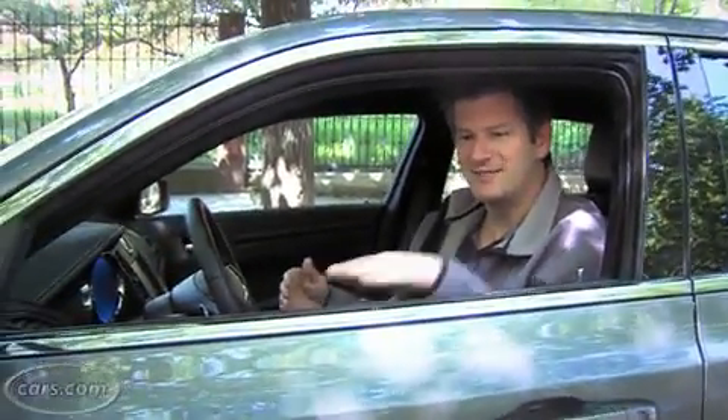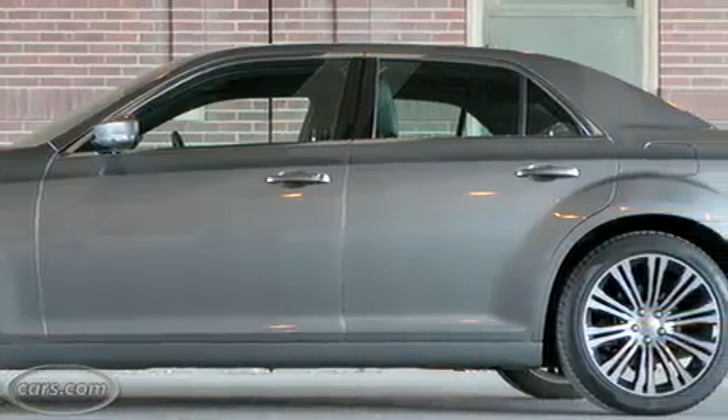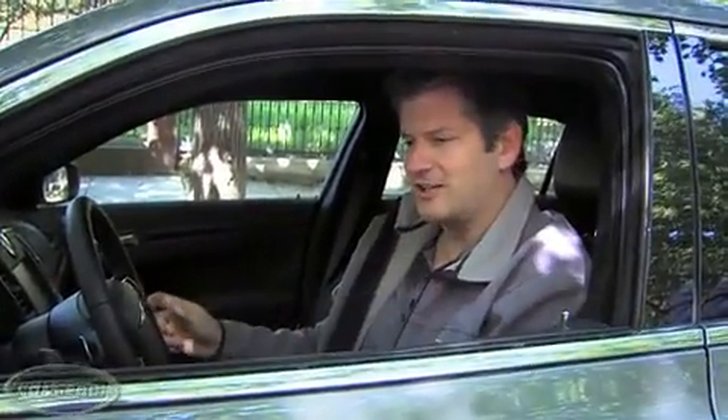A side note in case you're considering test driving this car: one of the peculiarities since the car first came out is that it has a very high belt line. It doesn't really affect visibility too much, but some people just don't like it — it just feels like they're a child driving a bathtub or something like that. Be sure to pay attention to that and make sure it doesn't drive you nuts.